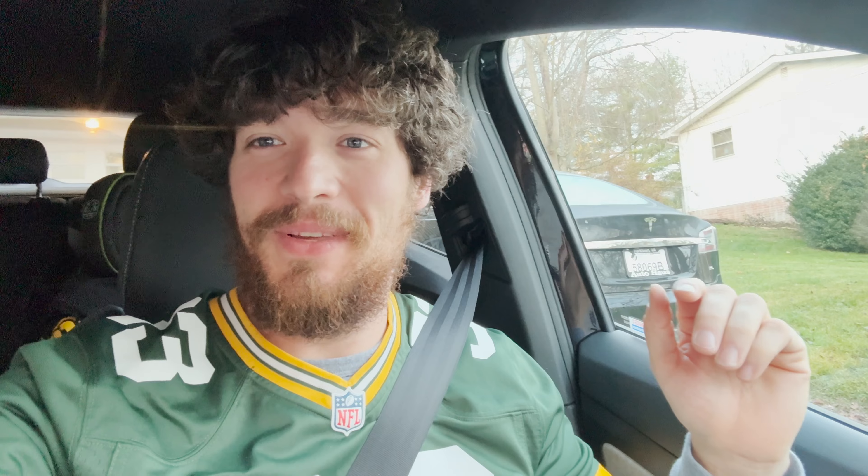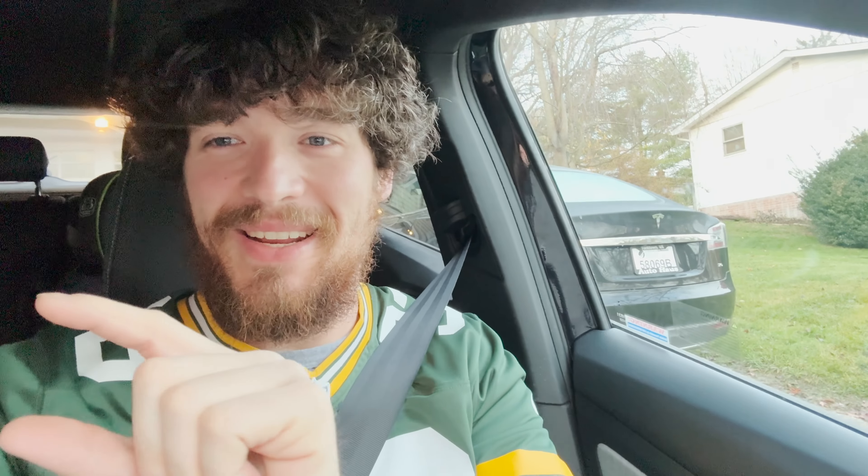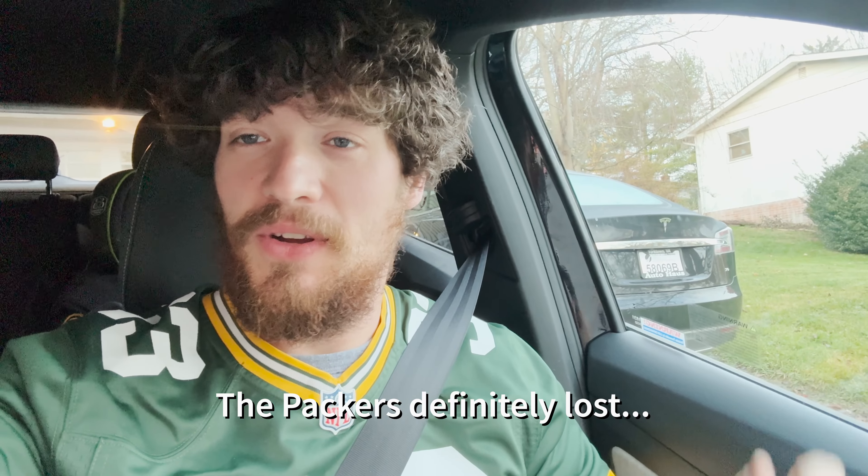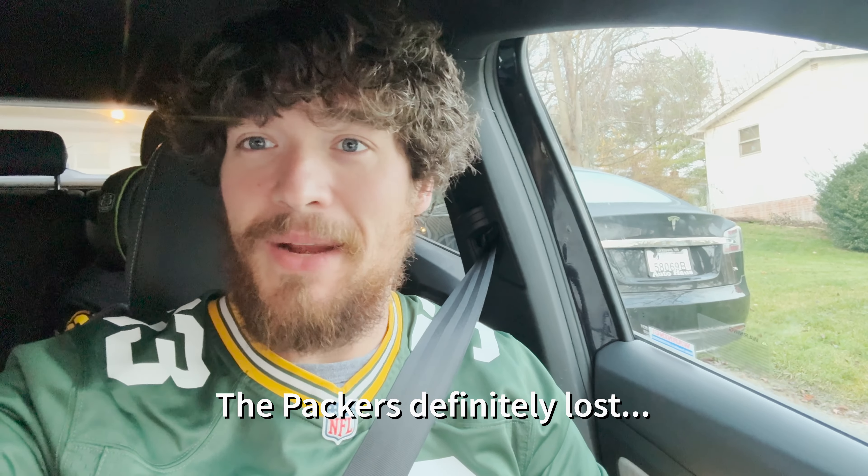Hello and welcome to another episode of The Average EV. Today we're taking a road trip to Pittsburgh to see the Packers defeat the Steelers — hopefully. If that's not the case, there will be some kind of caption telling you I was wrong. Anyway, we're taking a road trip up to Pittsburgh and only need like one or two charging stops. It's not that far away, relatively.